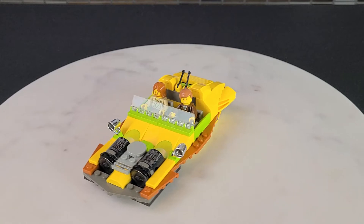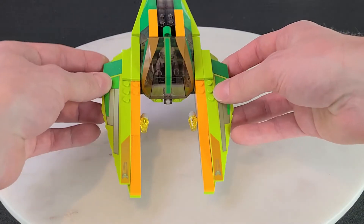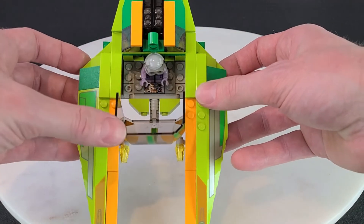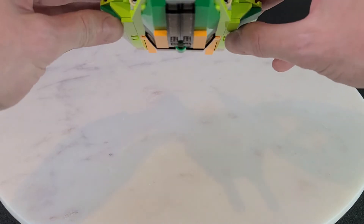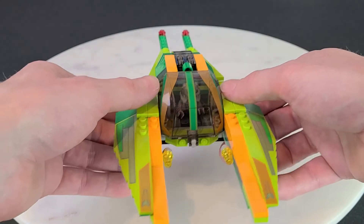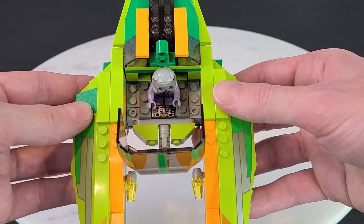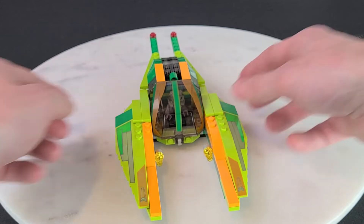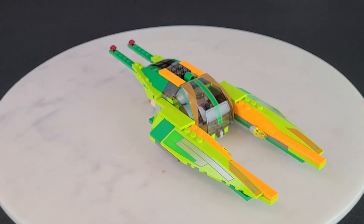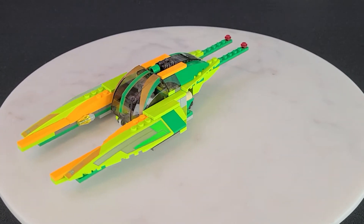Let's now take a look at Zam Wessel's speeder, starting with the cockpit. It has a big beautiful printed window piece — you can open it up very easily. It holds pretty well even upside down, which is interesting since there's nothing really holding it in. Opening it up reveals the little controls for the speeder. On the sides of the wings you'll notice there is printing, which I like — again, no stickers.